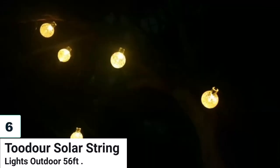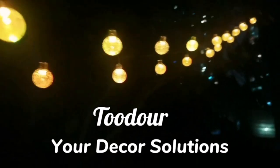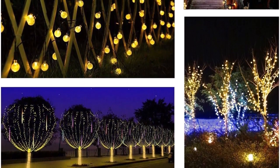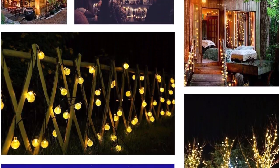Number 6: Tudar Solar String Lights Outdoor, 56-feet. Tudar Solar String Lights Outdoor is a 56-feet-long string of 100 LED globe lights, with 8 modes to choose from. The lights are solar-powered, with an auto-on-off feature activated by a light sensor. The lights are easy to install and waterproof, making them perfect for outdoor use. The memory function saves your last mode setting so you don't have to reset it every day.